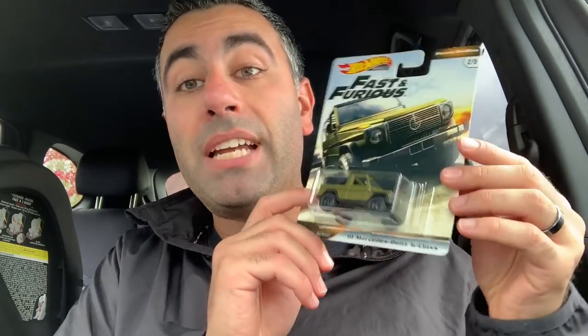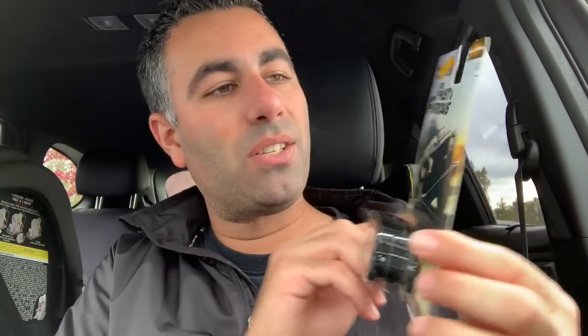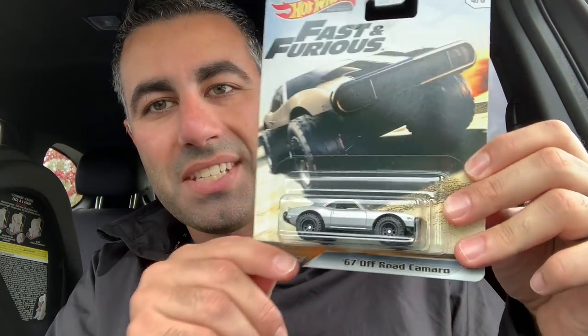Next up, I bought the complete Fast and Furious Off-Road set — I was super excited to find this. We got the 91 Mercedes-Benz G-Class, number two of five. Then the Hummer H1, that's number five of five. The Land Rover Defender 110 Hard Top, number three of five — super nice. The Subaru WRX STI — so hardcore, I love that livery. And last but not least, the 67 Off-Road Camaro, number four of five — I just love the off-road wheels and tires on that thing. We got the complete set, and each one came at a cost of $5.47.